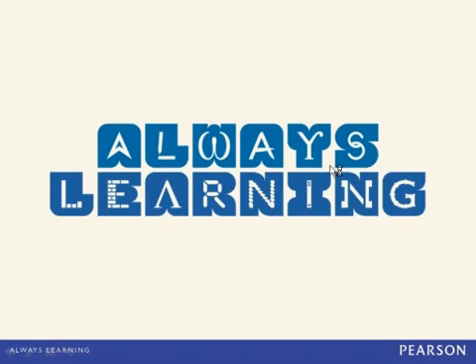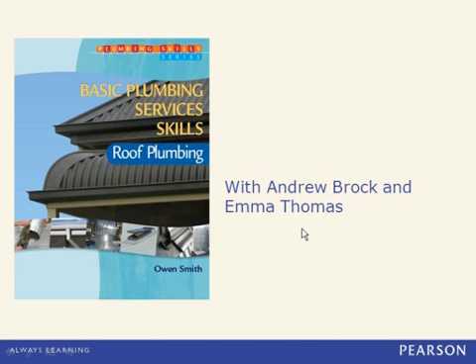Good afternoon, everyone, and welcome to Discover More About Basic Plumbing Service Skills Roof Plumbing Webinar. I'm Emma Thomas, Campaign Manager at VET at Pearson Australia, and with me this afternoon to take us through the features of this new edition is Andrew Brock, who is the Senior Acquisitions Editor for this title.